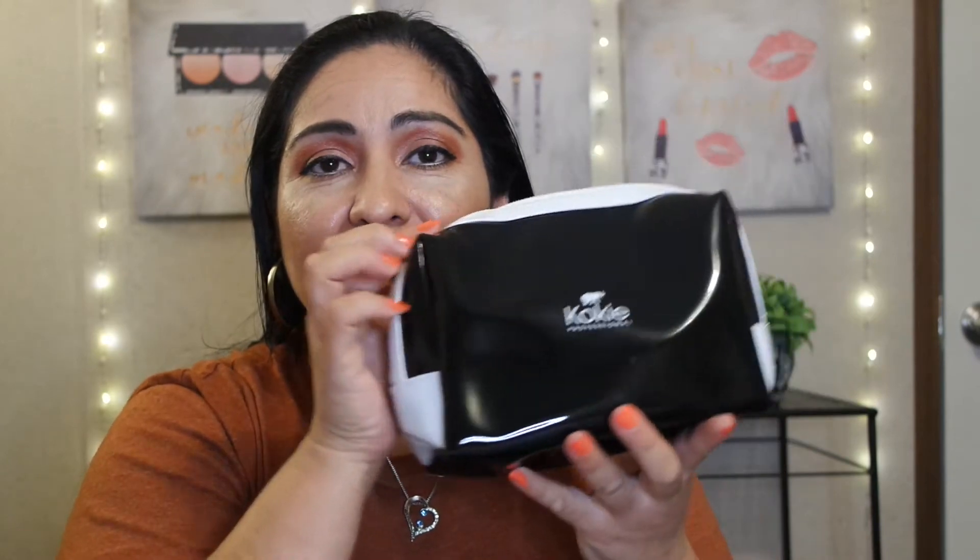Let's open this up. This is their Kokie Cosmetic Bag. Look how big this is! I think I paid $5 for it — it was regular price $14, so I paid half price. Look how wide it gets; it has a lot of room in here. Let me use this to put some items in there.